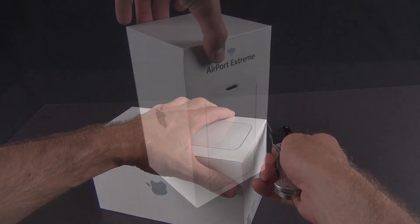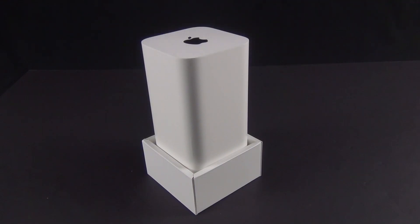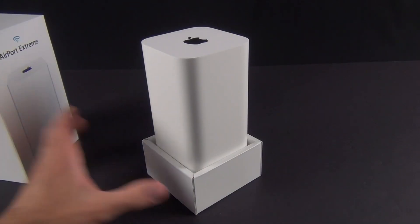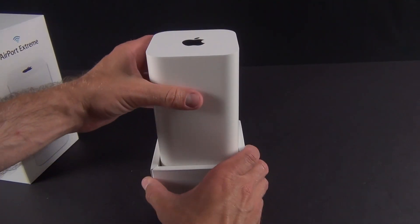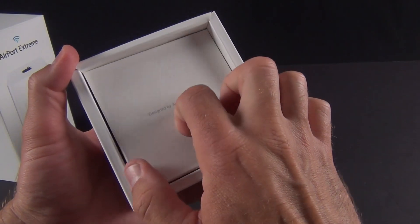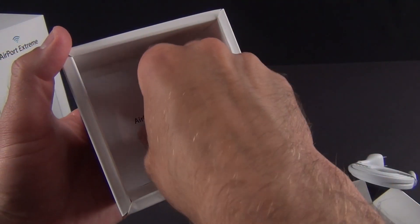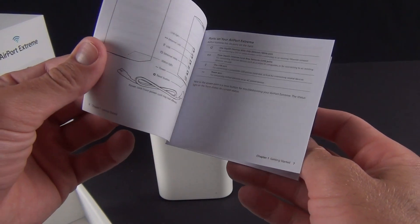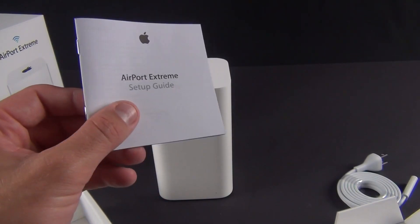Let's crack this open. The top of the box slides up. Lifting up the box, there it is — resting in a tray with a little box surrounding the top to support it. It looks very strange, actually like a series of stacked Airport Expresses. Inside the box we have our power cable as well as our setup guide. You can set this up on either iOS, Mac OS X, or using the Airport Utility on a Windows machine, so this will work across platforms.